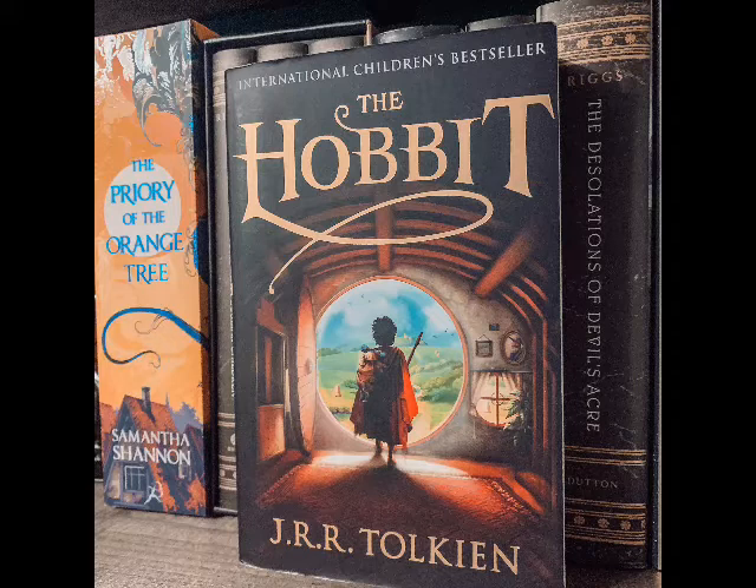How many times have you read this, Tilly? This must be my fourth or fifth time. I definitely read it on my own as a kid, and I read it aloud to my sister also as a kid because I loved it so much.